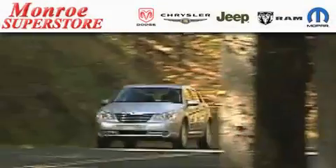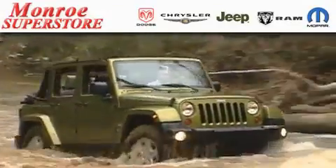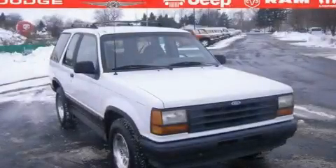The low-payment king says save more at the Monroe Superstore. This is a 1994 Ford Explorer, a big SUV for big fun.